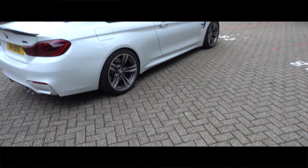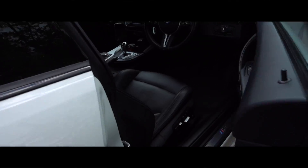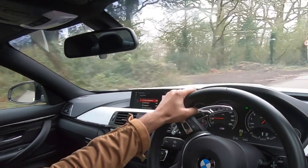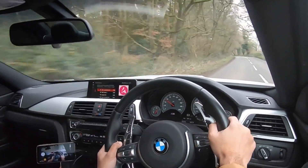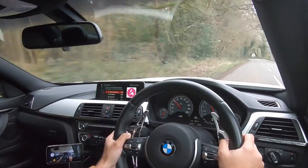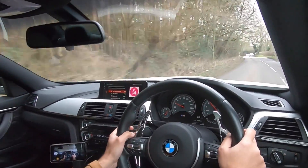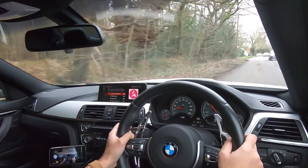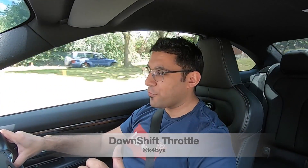It's an M4 day today. Hey guys, how's it going? Welcome back to the channel. Today I'm in my M4, so it's an M4 day, and I've just got lapped by a motorcyclist.